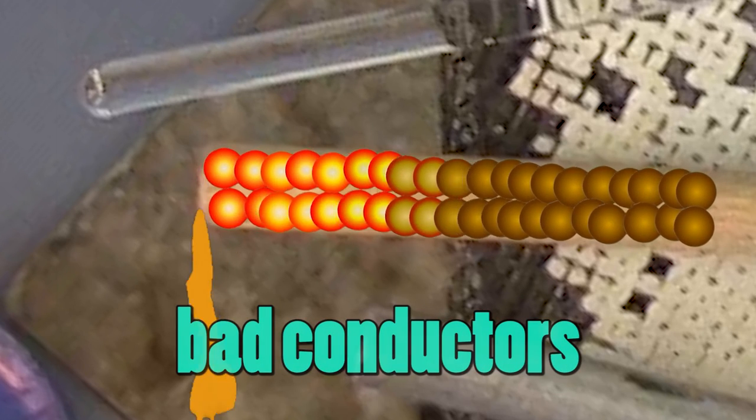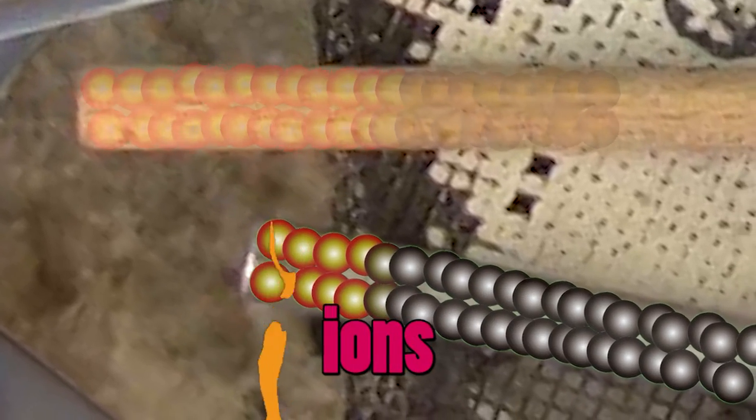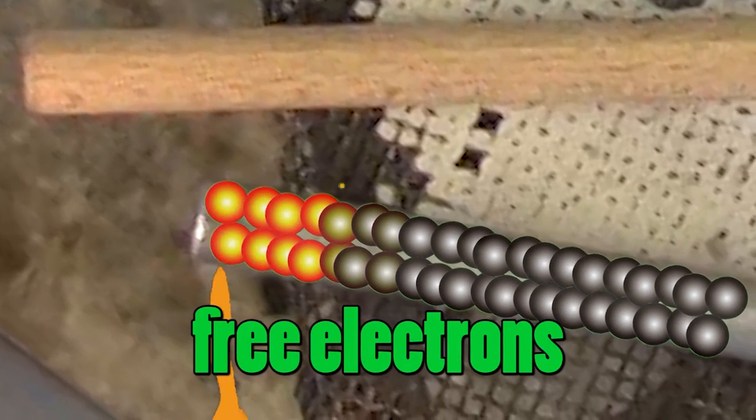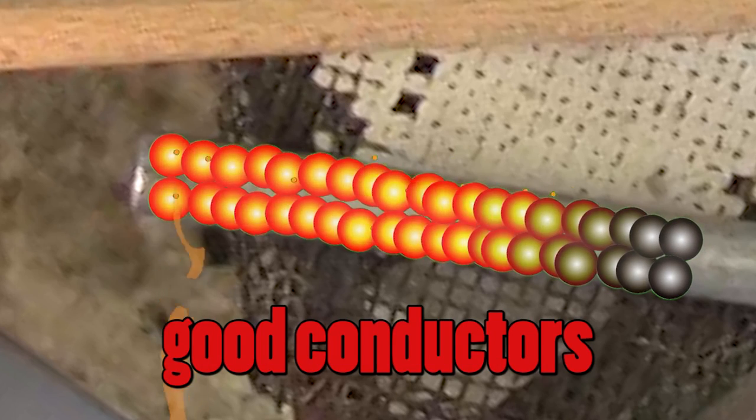That's why non-metals are bad conductors. Bad, naughty non-metals. But don't forget, they're bad conductors but good insulators. Metals are made of ions, which are surrounded by free electrons. These free electrons transfer the heat energy by colliding with other atoms and electrons in the metal. This way, the heat energy is transferred very quickly. Metals are good, good conductors.